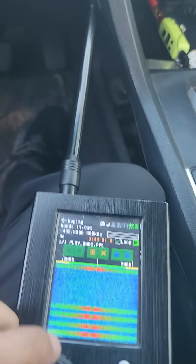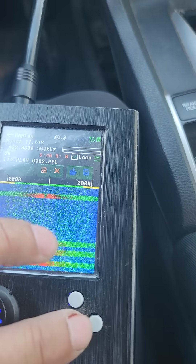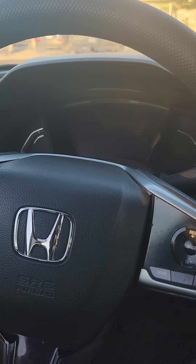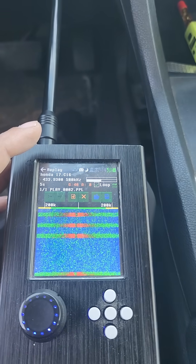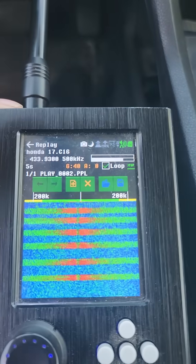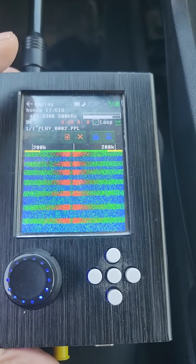Watch — there we go, the car opens and it keeps looping. This should not be done. They use rolling code on a 2017 model. Watch the lights again — I can unlock it and lock it. I recorded lock and unlock in one sequence and I'm playing it back on 433 MHz. This should not be able to happen on a Honda car — what a flaw.